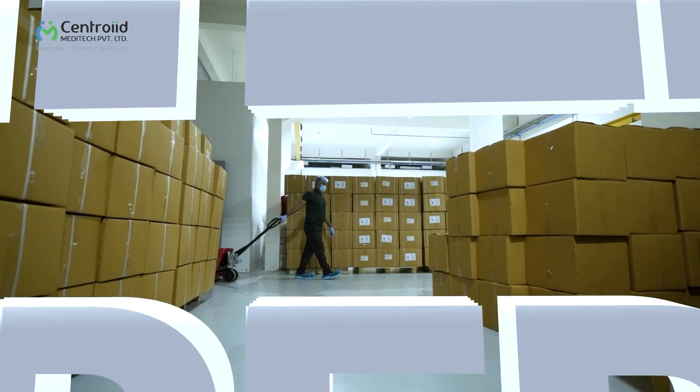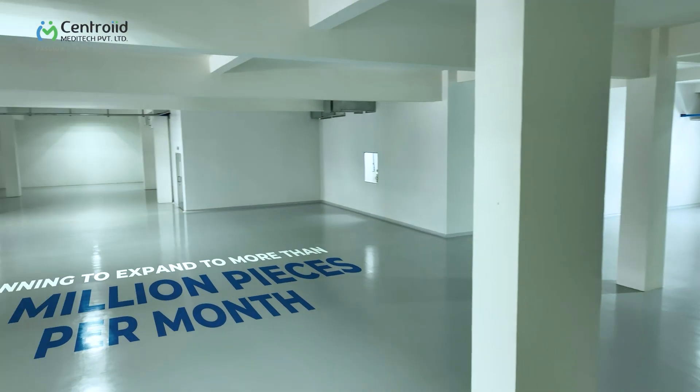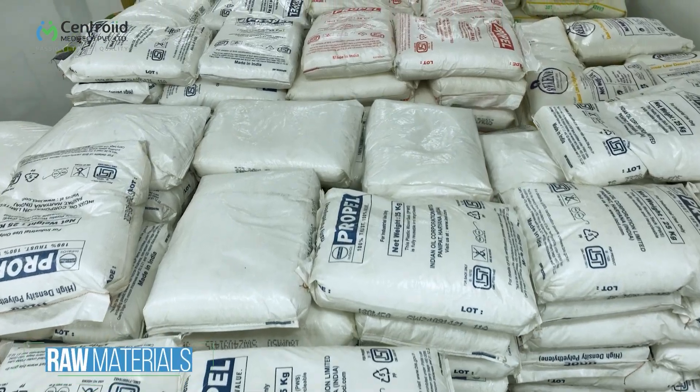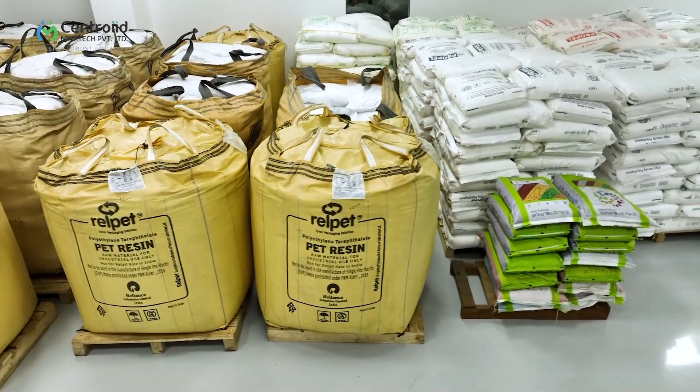Our current production capacity is 10 million pieces per month, which we are strategically planning to expand to more than 40 million pieces per month. We use the finest quality raw materials and additives, which are procured from validated vendors to ensure the highest quality outcome.